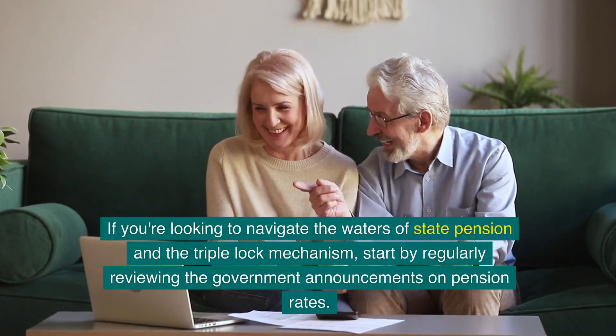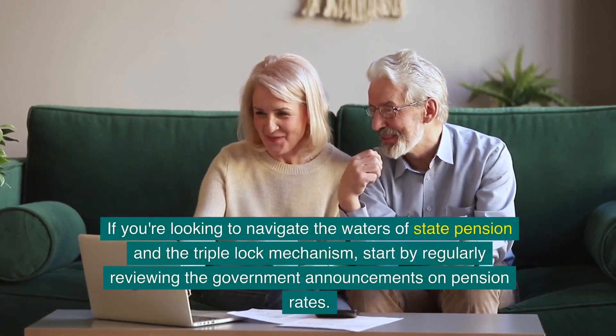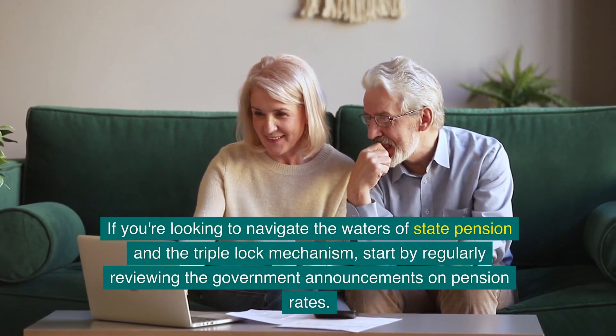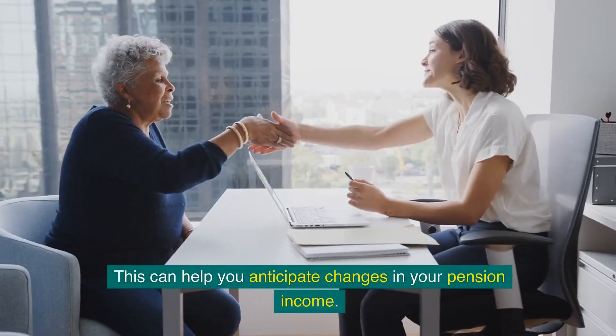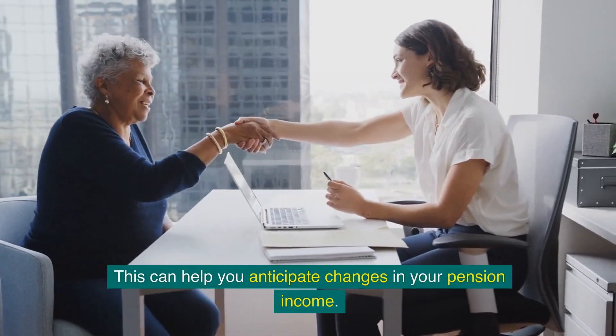If you're looking to navigate the waters of state pension and the triple lock mechanism, start by regularly reviewing government announcements on pension rates. This can help you anticipate changes in your pension income.